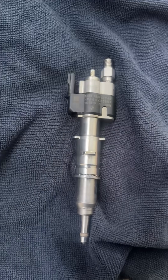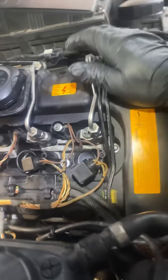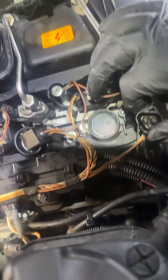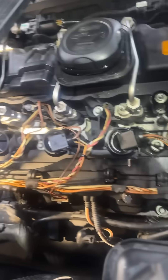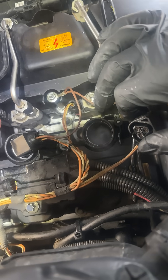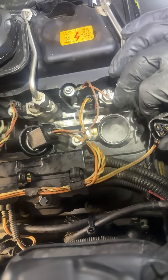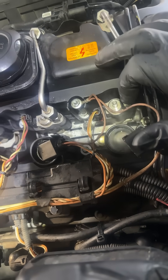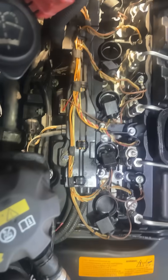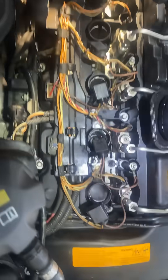BMW N54 injector failure and symptoms. The fuel rail has been primed with the key on, engine off, and the engine is already warm. We removed the spark plugs, and as you can see, we have a little bit of smoke coming out of port number one from the spark plug hole. That's the sign of the injector nozzle dripping every time the car primes the fuel pump. We're going to go ahead and remove this injector and get it replaced — it's fairly common for this failure. And just so everyone knows, white smoke is not always water; it can also be fuel.